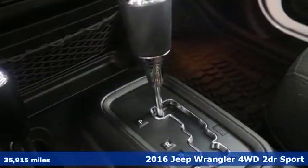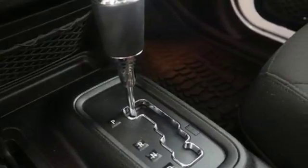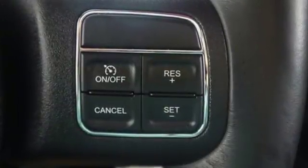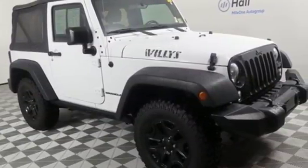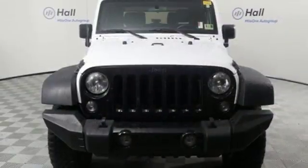Auxiliary audio input, two 12-volt power outlets, manual tilting steering column, manual transmission, Sunrider convertible roof, gas pressurized shocks, and multi-function steering wheel.